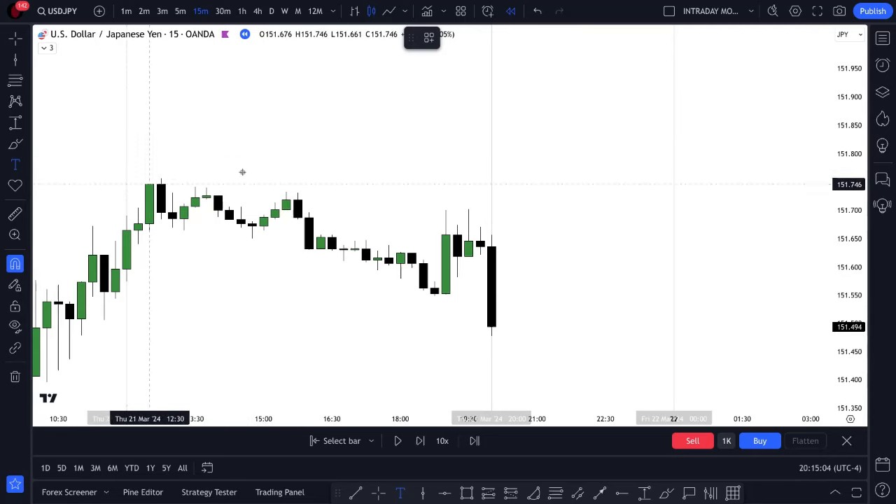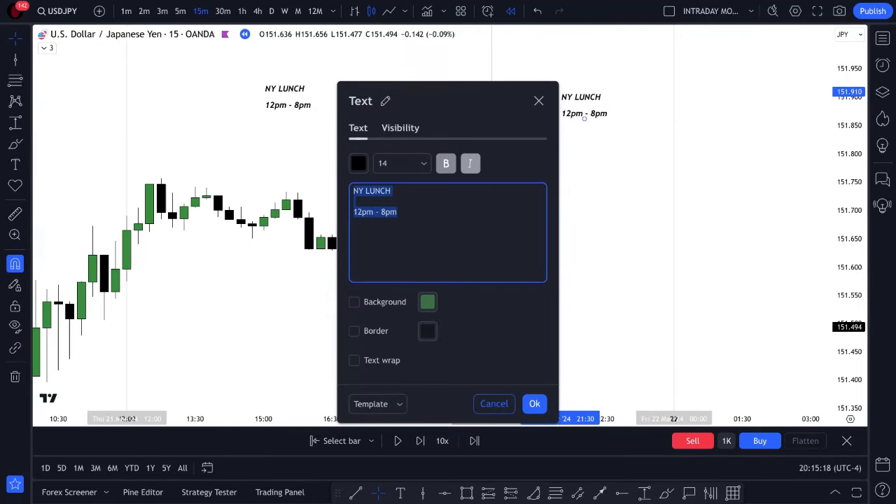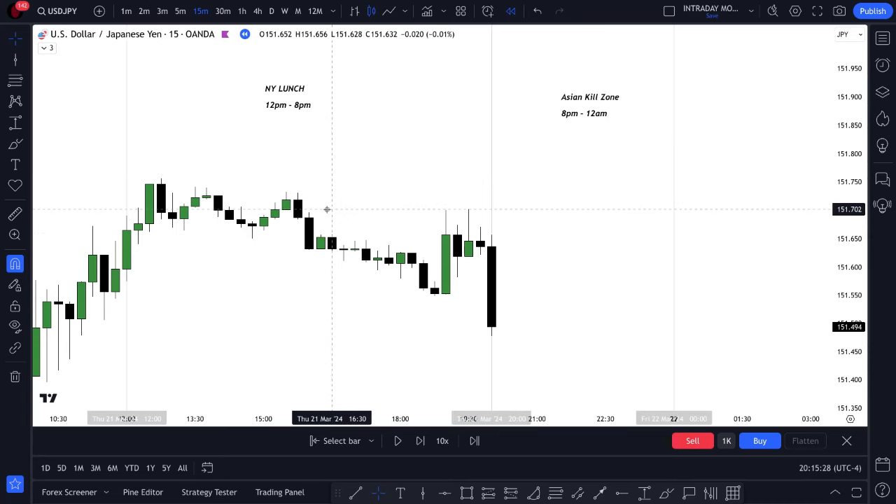This first time period that we see here is going to be our New York lunch. Very simple — we are not permitted to trade here. This time period is from 12 p.m. to 8 p.m. New York Eastern Standard Time. We are, however, looking to trade during the Asian Session, hence why it's called the Asian Model. It's the Asian Kill Zone and that's from 8 p.m. to 12 a.m. We're trying to frame liquidity pools here to find an opportunity to go long or short.